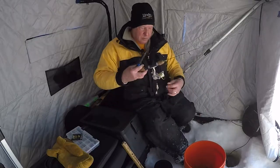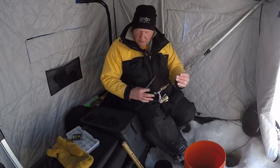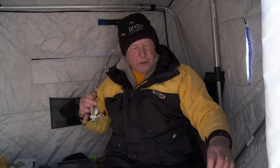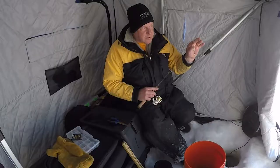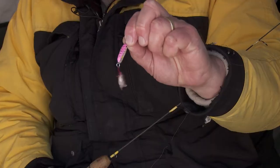One of the things about that glow spoon — a lot of times when we talk about traditional spoons, they're flat, a piece of metal, kind of stamped out. And that's fine, and they catch fish. We've got lures that catch fish. But here's something that's a little bit different — what sets this one apart from the rest of them.